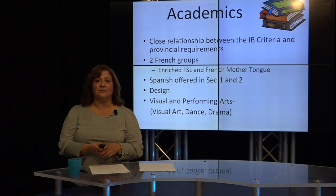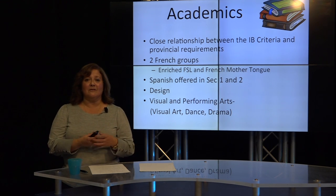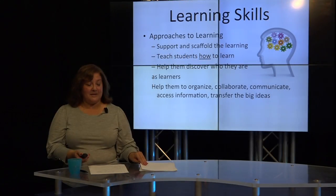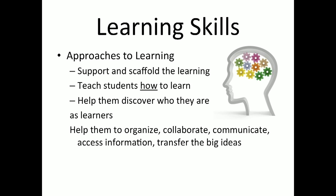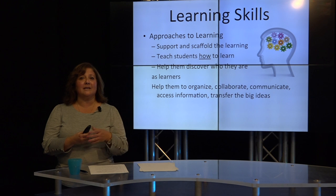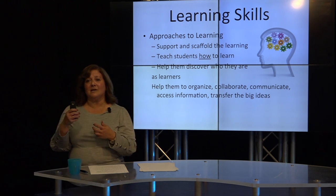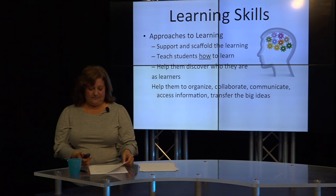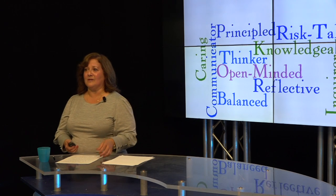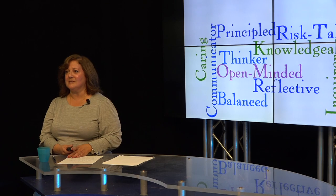We also understand that having creative outlets is an important factor. So at every level, students can take dance, visual arts, and drama. Because the academics can be challenging, we want to make sure our students have specific learning skills. We call these the approaches to learning. These skills support and scaffold the learning to help students apply what they're learning in concrete and real ways. Essential 21st century skills include the ability to communicate effectively, to collaborate, and to take big ideas and apply them in different situations. We truly believe that how students learn is just as important as what they learn.